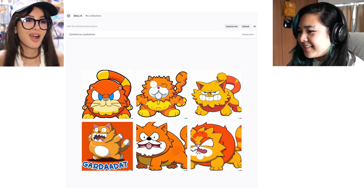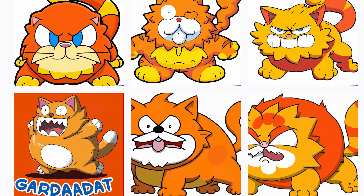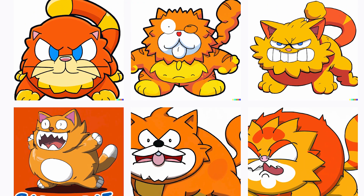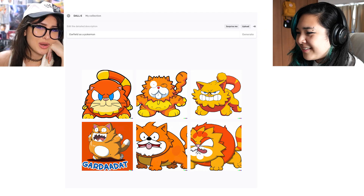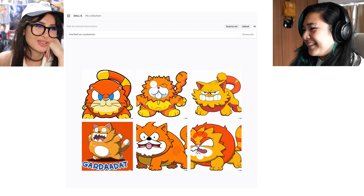My next one is Garfield as a Pokemon. It actually did it! And I guess it also gave it a name too based on the fourth one — 'Gar-dot.' It's like somebody planned this out — like there's somebody in the back just sketching things in three seconds or less.